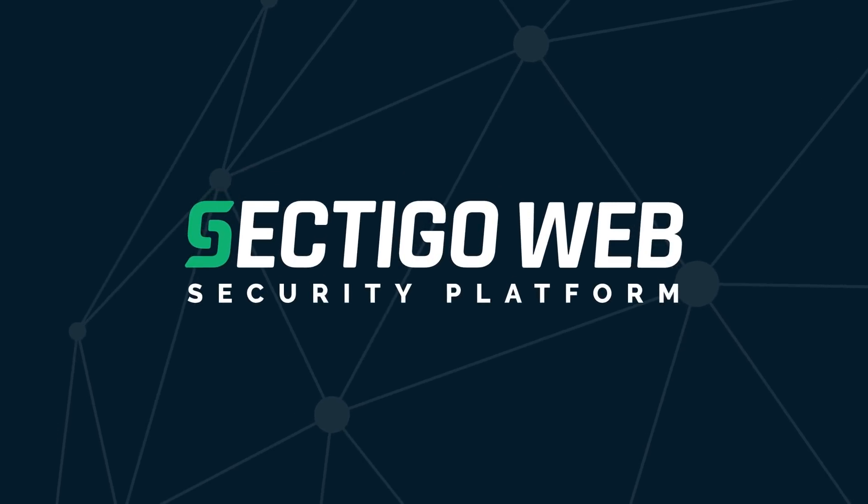Protect your business and customers today with Sectigo Web Security Platform.